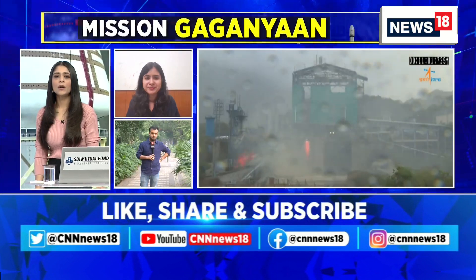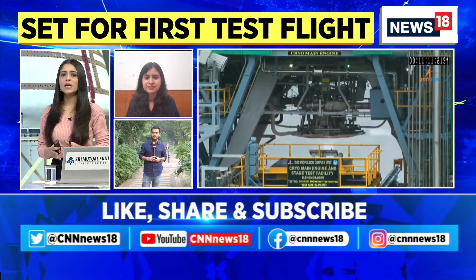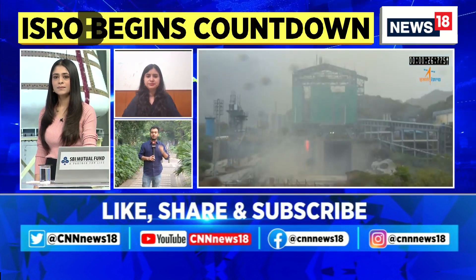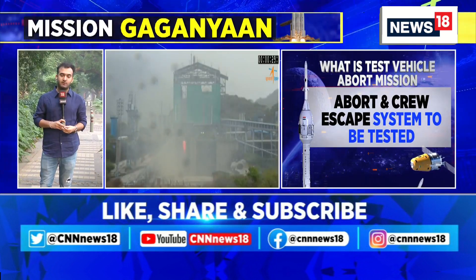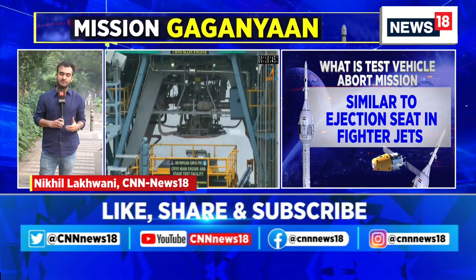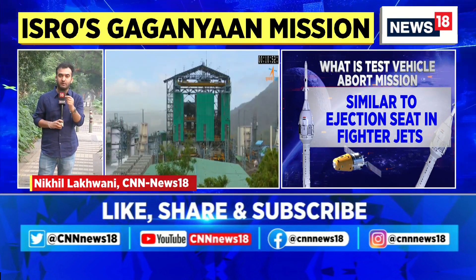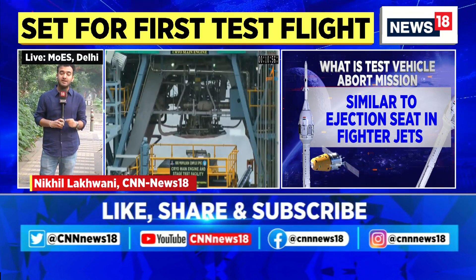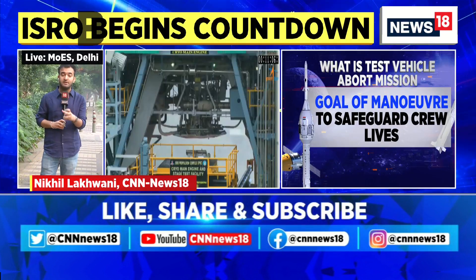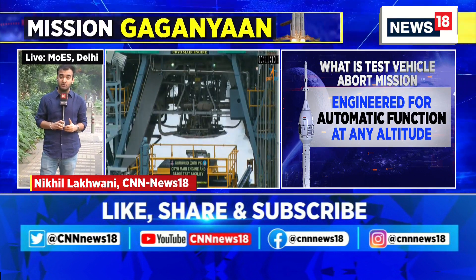Reporter Nikhil Likwani joins live from Nehru Planetarium. Everyone is waiting for the launch at around 8 a.m. from Sriharikota, the Satish Dhawan Space Centre. On October 17th, Prime Minister Narendra Modi held a crucial high-level meeting chaired by him, where all the chief scientists of ISRO including the chairman participated. Clear directions were given from the Prime Minister, who is very enthusiastic about the space missions.